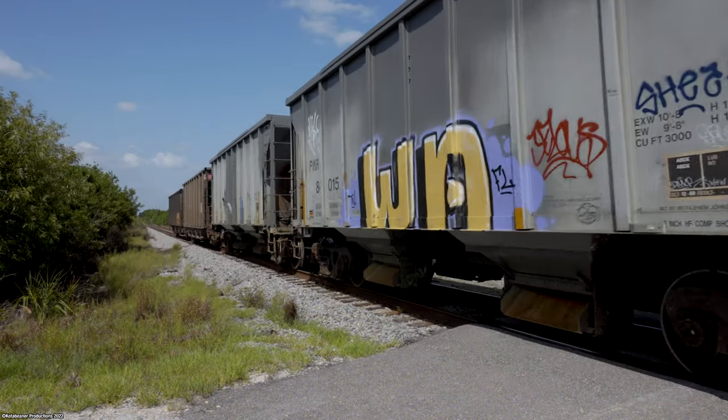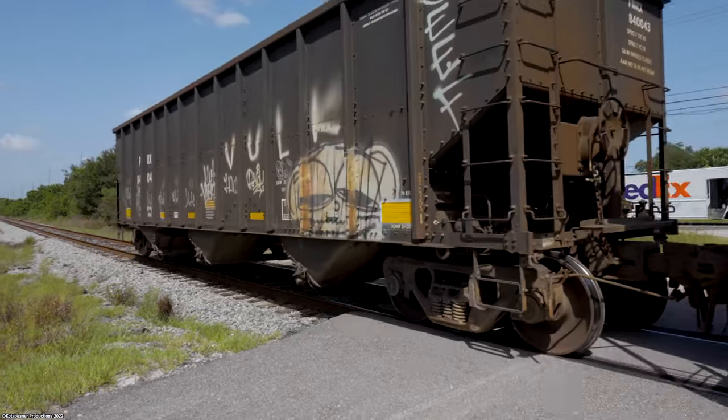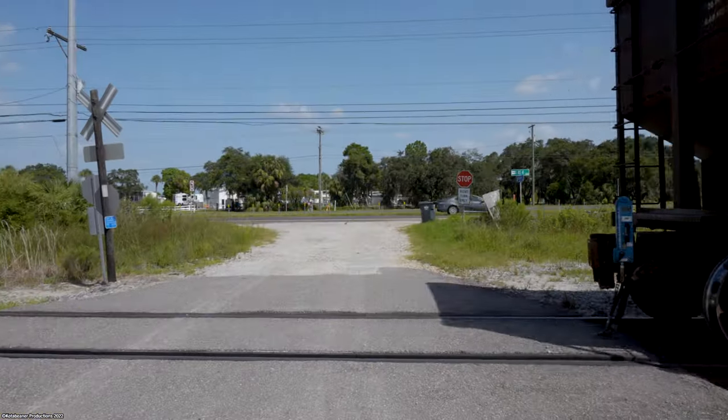It's an interesting sight to see rock along the Palmetto Sub where we're always used to seeing Tropicana cars. Having a Conrad Yelvington so close to my home rails near Bradenton adds some really interesting operations to the southern end of the CSX system in Central Florida.